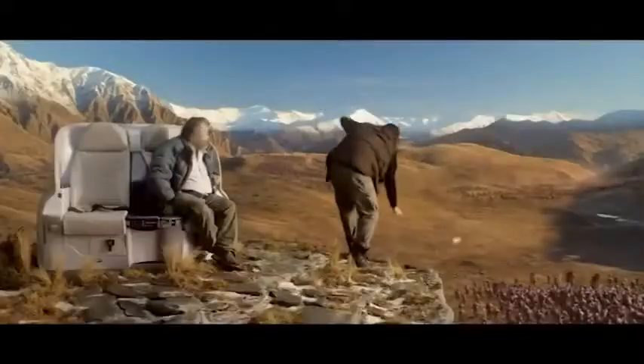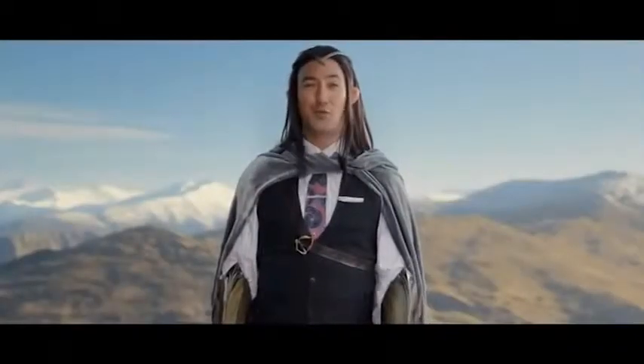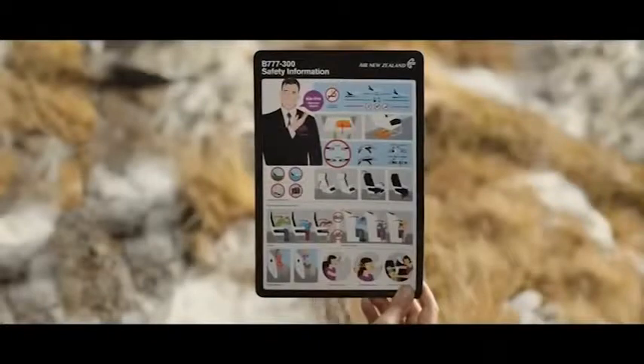And cut! It's time to stow all electronic devices. As you're on board a 777 aircraft, lightweight handheld electronic devices may be used at any time. For more information, please refer to your safety card or ask one of the flight attendants.